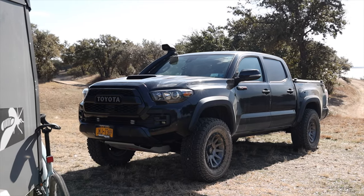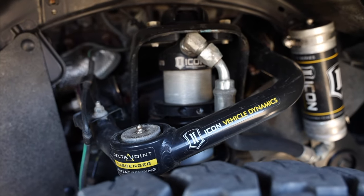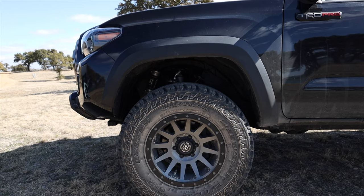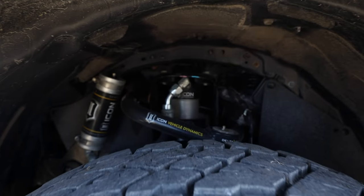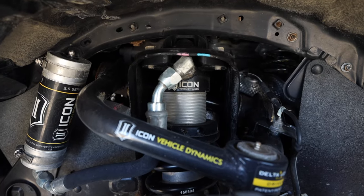The truck has a couple of modifications, the most important being the suspension. I put on an Icon Stage 4 suspension — new coilovers, new upper control arms, and a remote reservoir up front, giving about two inches of lift. In the rear I put on an Icon add-a-leaf pack, a new Icon shock, and a remote reservoir, giving about one inch of lift in the back. It levels the truck out really nicely.